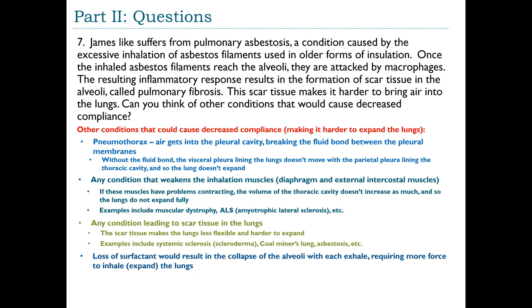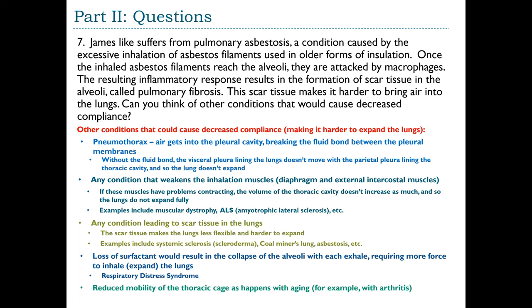Loss of surfactant causes alveolar collapse with each exhale, requiring more force to re-expand the lungs — this is respiratory distress syndrome, a restrictive lung disorder. Reduced thoracic cage mobility, such as arthritis in the joints between ribs and thoracic vertebrae (common with aging), makes ribs less mobile, hindering volume changes in the thoracic cavity. Decreased compliance results from anything that makes it harder to increase thoracic cavity volume, or anything that prevents the lungs from expanding once that volume has increased.